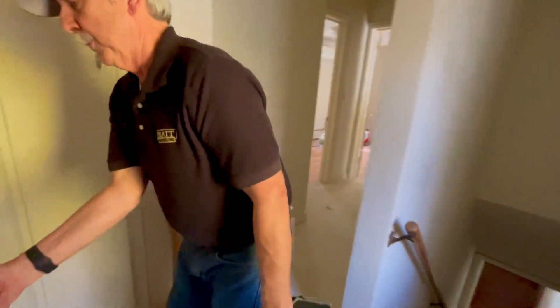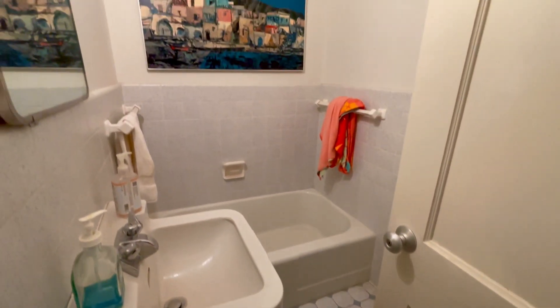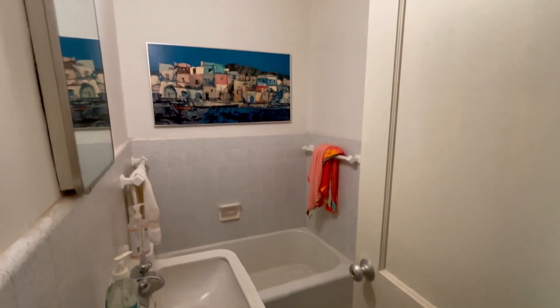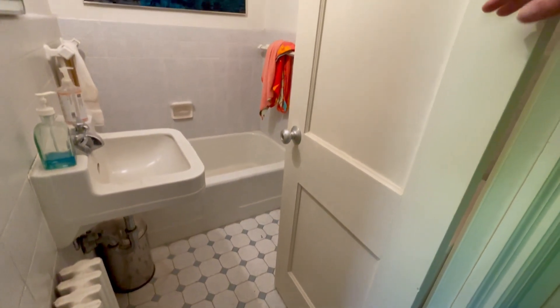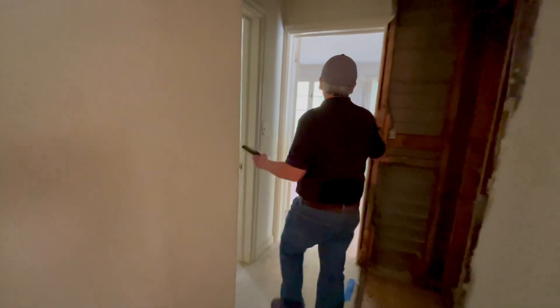Some of these older houses had bathrooms that were a little tight back in the day. So this all goes away and, like I said, we're going to make one larger bath, give them a little extra room. The big change up here is the guest bath upstairs, which we're going to make larger with a shower and a tub and just make it all work.